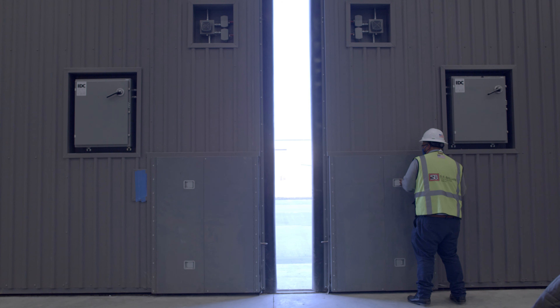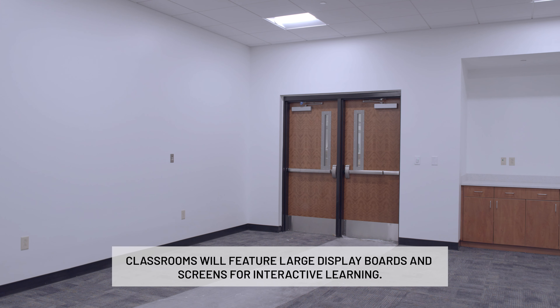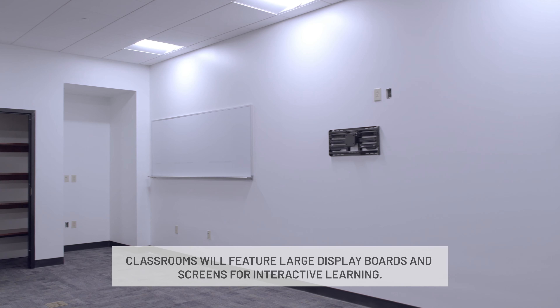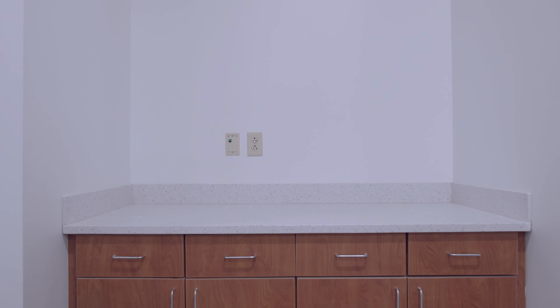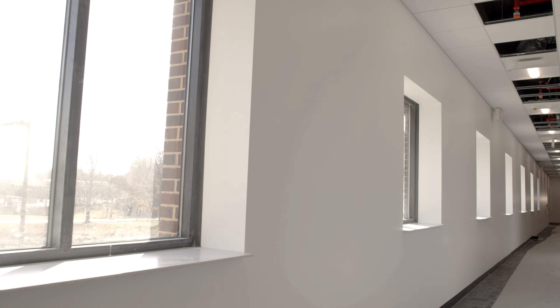In the classrooms, that's where the troops will learn the theory behind the helicopter aircraft. There are large visual display boards in there, and there's beautiful casework. To accompany the visual display boards will be large 84-inch screens, so they can watch live video and instructions from different instructors around the world.